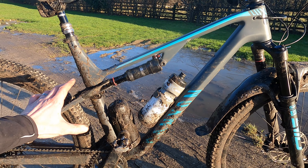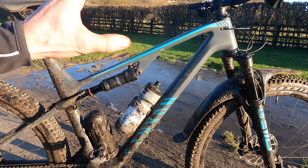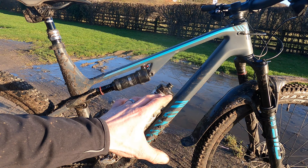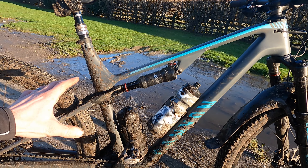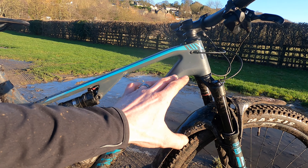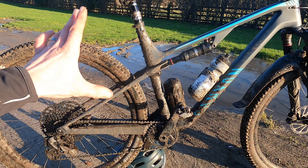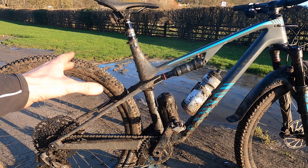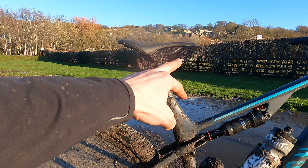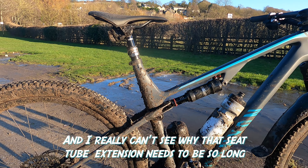What Canyon have done to make it into the trail version is put a totally new front end on it. It's much longer — 30mm longer on this large size — with a reach of 480mm, and the head angle is now slackened out to 67.5 degrees with a 74.5 degree seat angle. Not too steep, and as you can see I've already pushed the saddle forwards on the seat post to try and compensate for that and give it a more aggressive climbing angle.